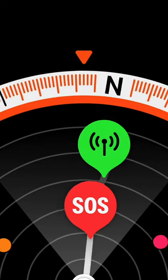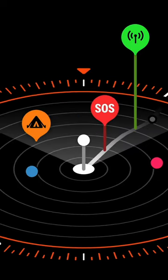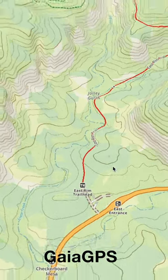Also, the Compass app has been updated to leave a waypoint for your last cell reception and include 3D elevation data. What I would have liked to have seen on the watch would be a 3D Maps view — I think the processor could have handled that.